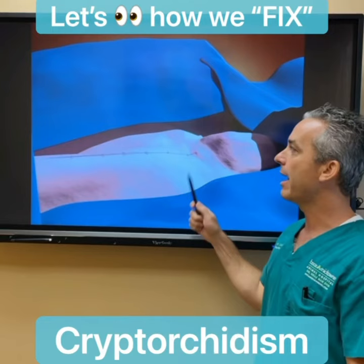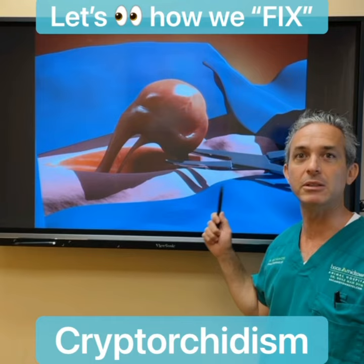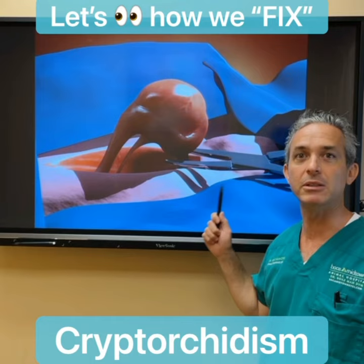Keep in mind the testicle is also tiny, so it's like looking for a needle in a haystack. And this is not the only place it could be — if it's in the belly, you have to make an abdominal incision. In Elvis's case, I was able to get a team of experts: an ultrasonographer to help us locate where they are, and a surgeon to help us remove both testicles in the quickest amount of time possible under anesthesia.